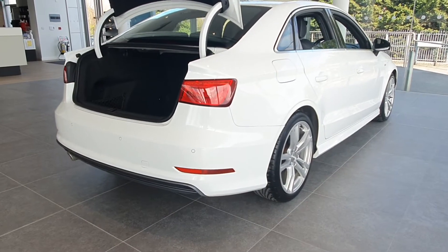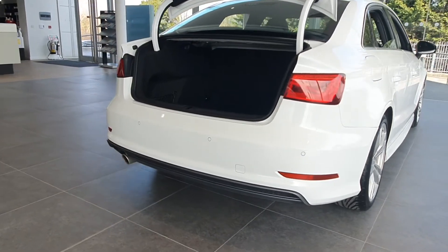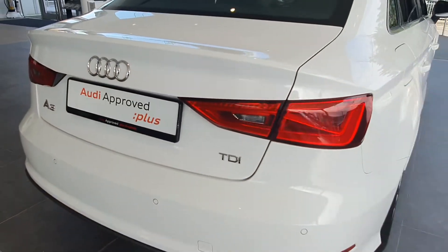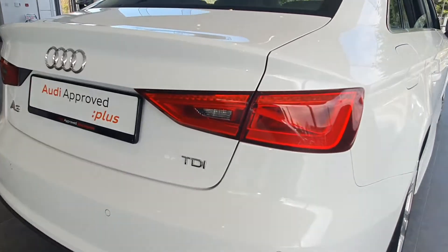Towards the back of the car, it is equipped with reversing sensors. It has a very large boot, which is a great advantage being a saloon. With the boot closed, you can admire these lovely LED rear lights.